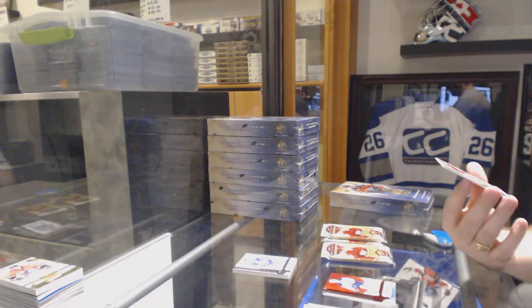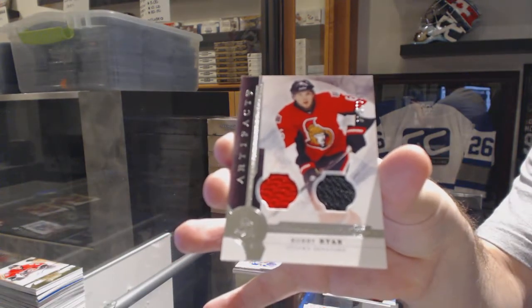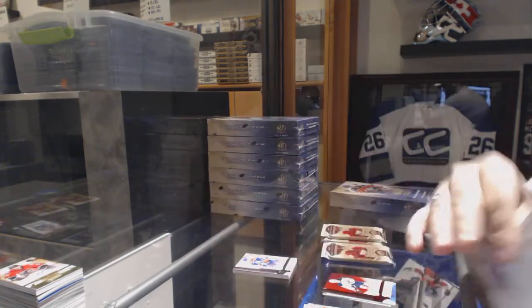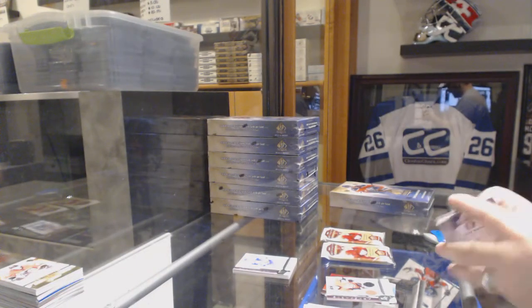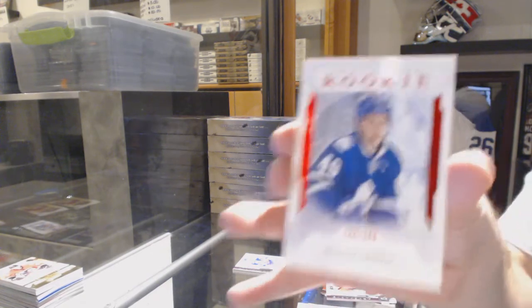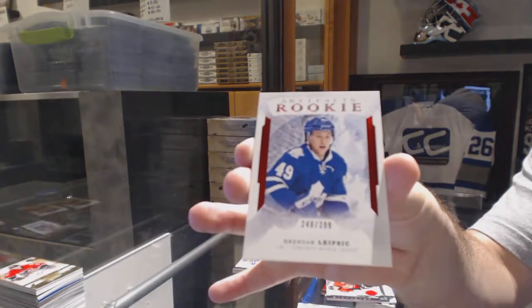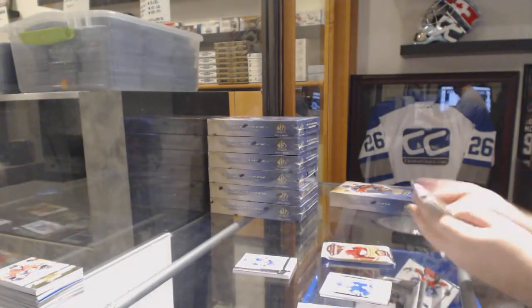We've got for the Ottawa Senators, numbered to 125, a dual jersey of Bobby Ryan. And we've got a red rookie numbered to 299 — Brendan Leapsic, red rookie to 299.